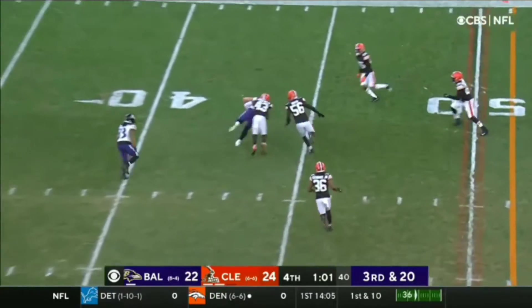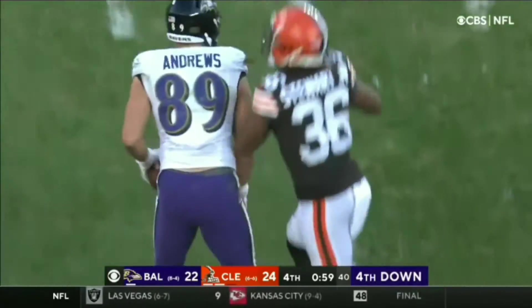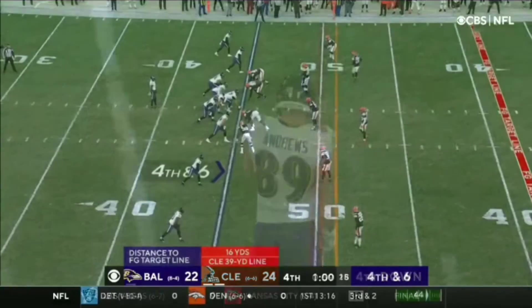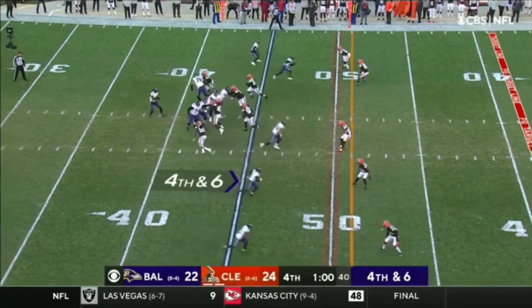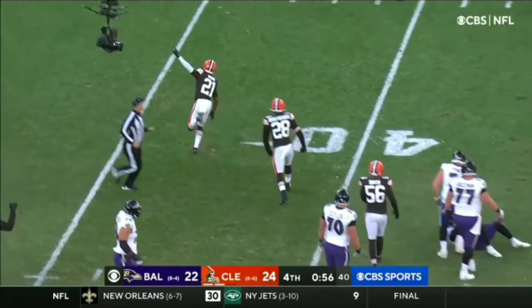Huntley buys time. Andrews at about the 44, whacked on the play by John Johnson — picks up 14, another timeout. Hurry up, get up and spike the football. You have no timeouts left. Fourth and six. Inside — Beatman, what a big-time hit! That'll do it!